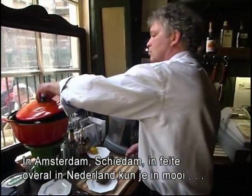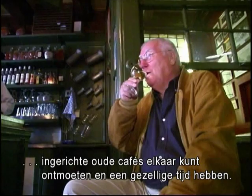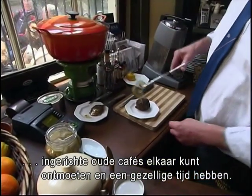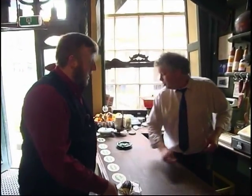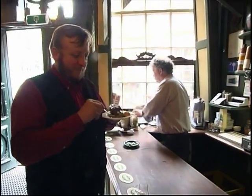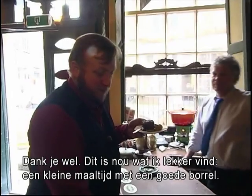In Amsterdam, Schiedam, in fact everywhere in Holland, you can still find well decorated and cozy pubs where many people meet each other and have a nice time. Thank you very much. This is what I like — dinner and a very nice drink.